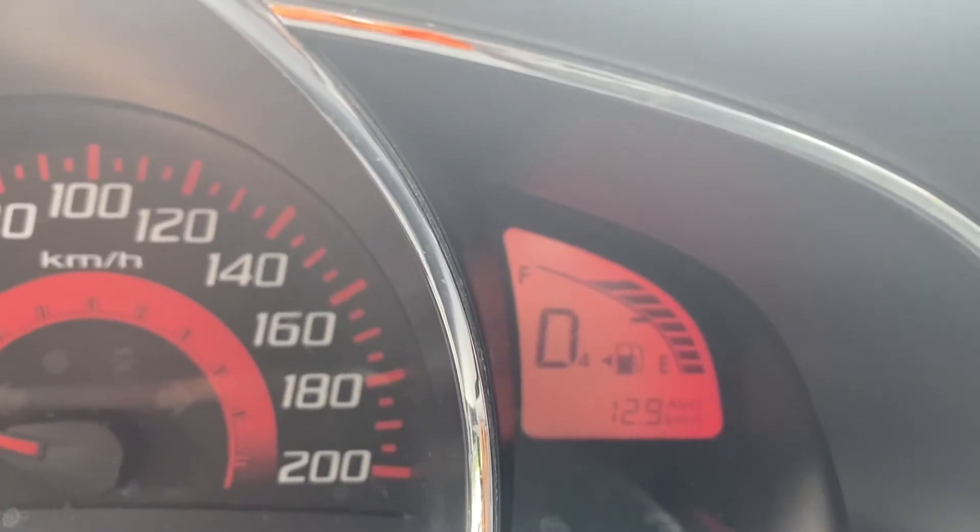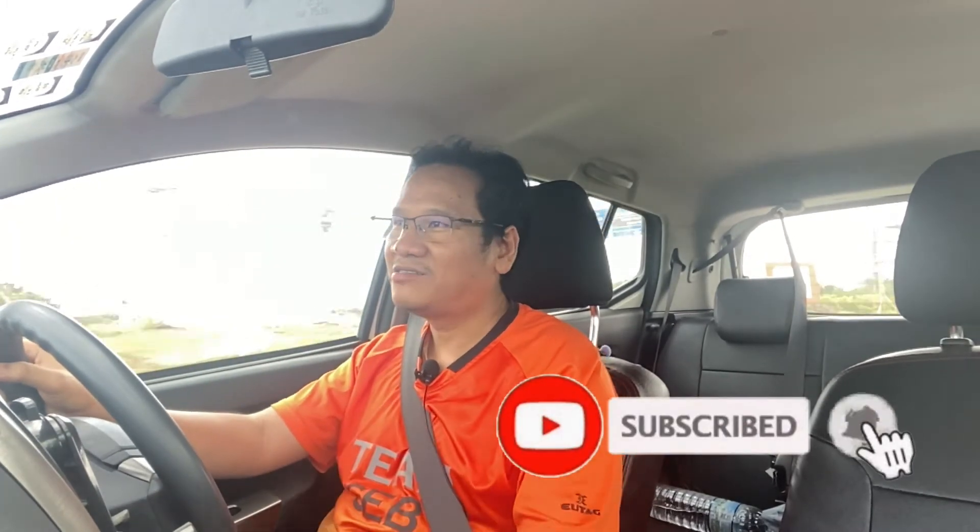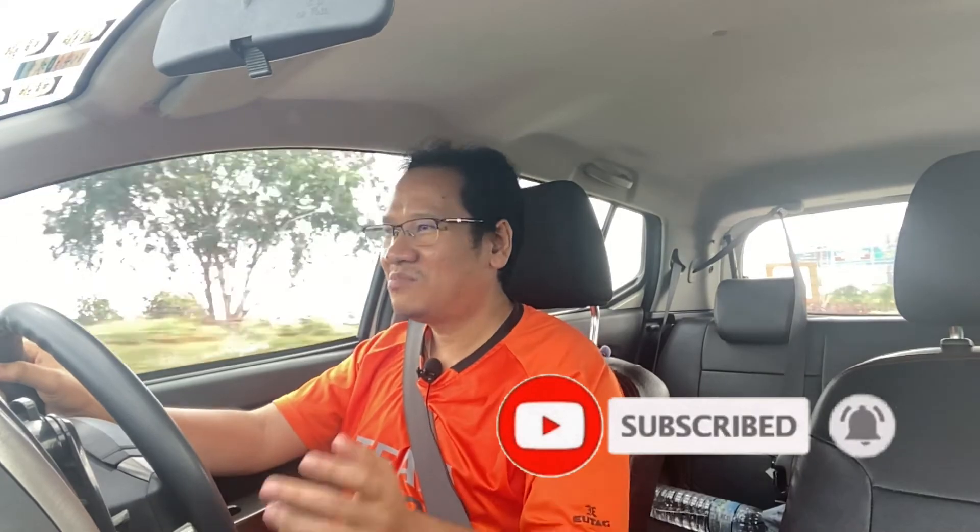By the way, this car averages about 13 kilometers per liter driven in the city, which is not that bad. However, if it came with a CVT transmission instead of the four-speed automatic, I think it would have saved even more fuel. Thank you for watching. If you are new to my channel, please subscribe — if you love reliable cars, you're going to hear more about them.